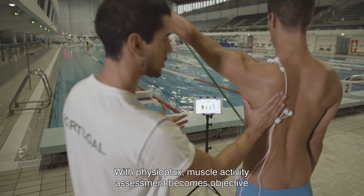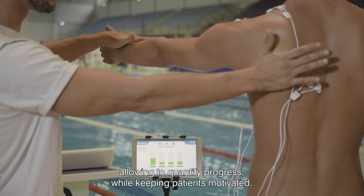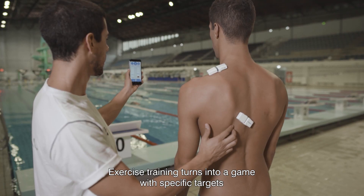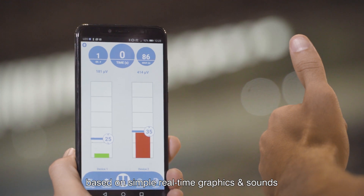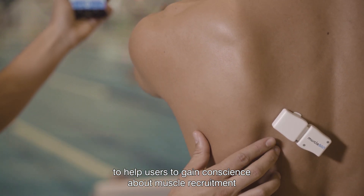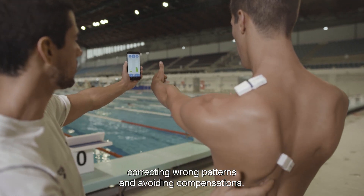With Physioplux, muscle activity assessment becomes objective, allowing to quantify progress while keeping patients motivated. Exercise training turns into a game with specific targets, based on simple real-time graphics and sounds, to help users gain conscience about muscle recruitment, correcting wrong patterns and avoiding compensations.